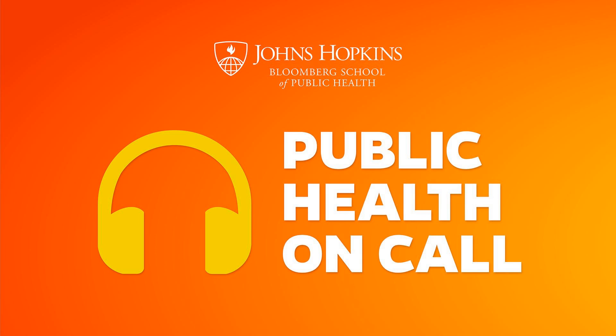Today, Stephanie Desmond talks to Dr. Anna Rule, a ventilation expert at the Johns Hopkins Bloomberg School of Public Health. They discuss how indoor ventilation systems might help prevent the spread of COVID-19, and also how they might make things worse. Let's listen.